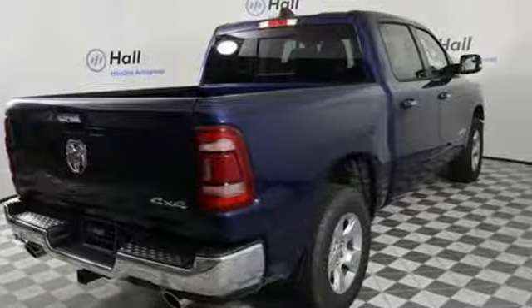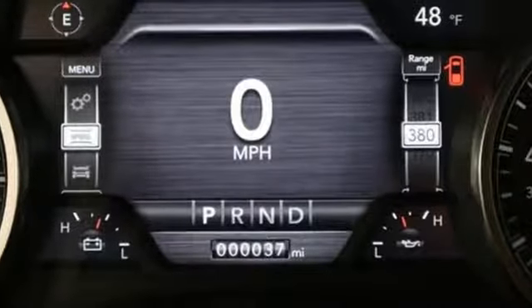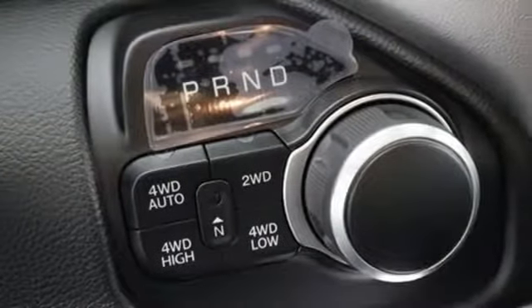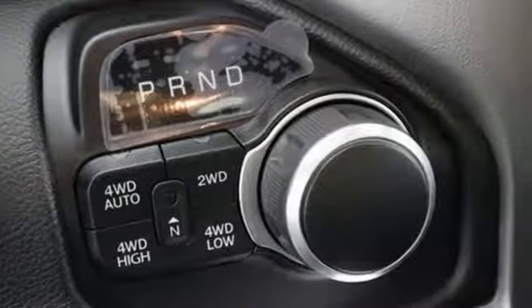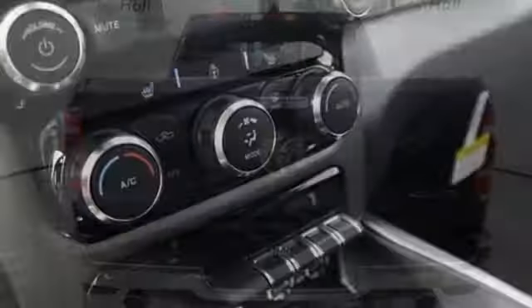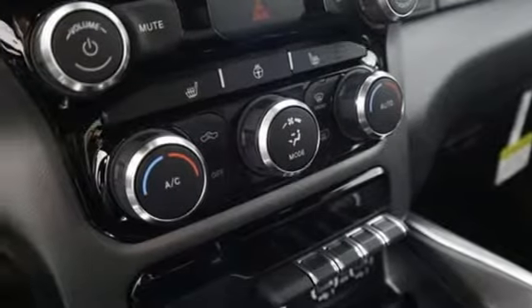V8 engine, electronic shift on the fly, driver selectable mode, active grille shutters, streaming audio, power heated mirrors, dual zone climate control, aluminum wheels, heavy-duty shocks, auto dimming rearview mirror, and automatic transmission.